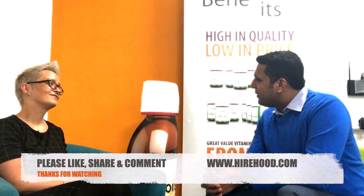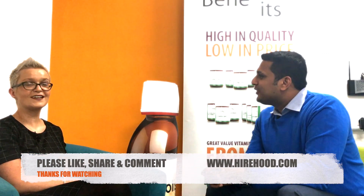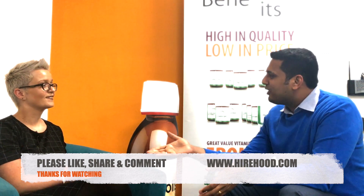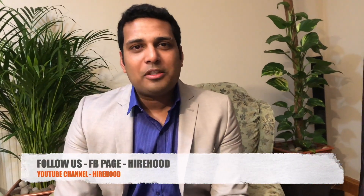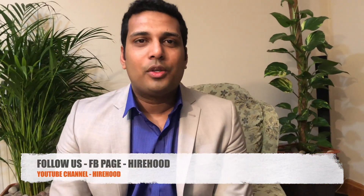It was quite an informative session for all of our viewers. Thanks again for being in our show — it's a wonderful pleasure to meet you again. Happy new year, and I will see you in future videos. You can follow our content on Facebook, YouTube and Twitter. If you liked this video, please share and subscribe to our channel. Also visit our website, hirehood.com — Neighborhood for Professionals.